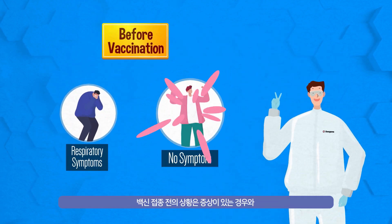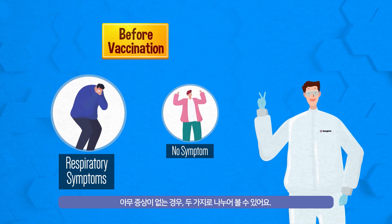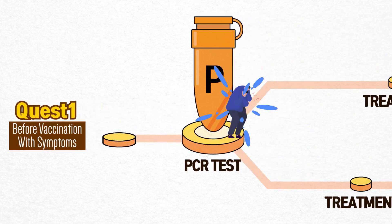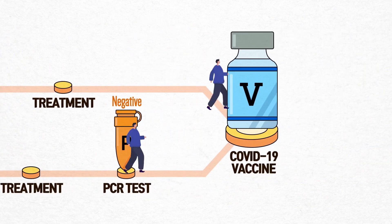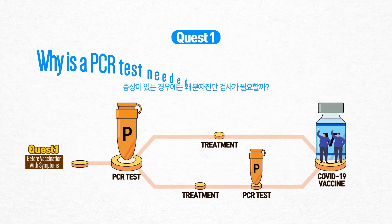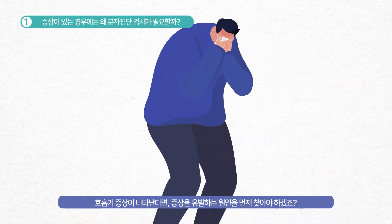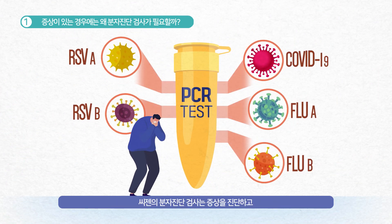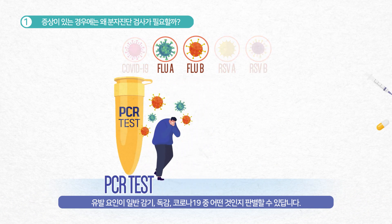There are two key cases before vaccination. One is when you have symptoms, the other is when you do not have any symptom. If you have a respiratory symptom, isn't it better to find out what is causing it first? C-Gene's PCR test can find the exact cause by diagnosing and distinguishing among flu, common cold, or COVID-19.